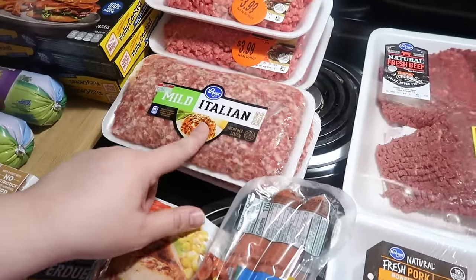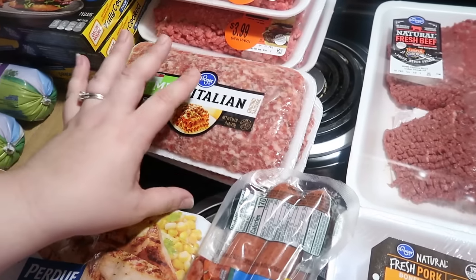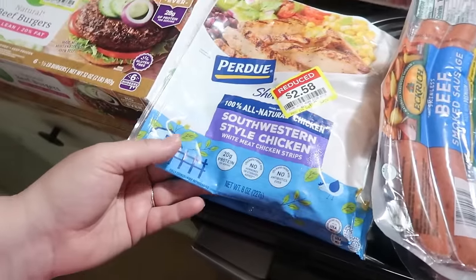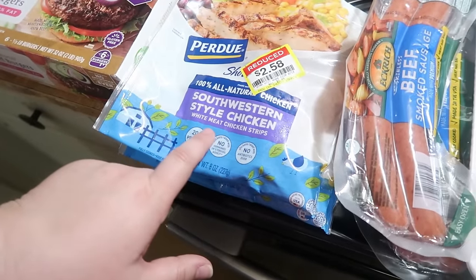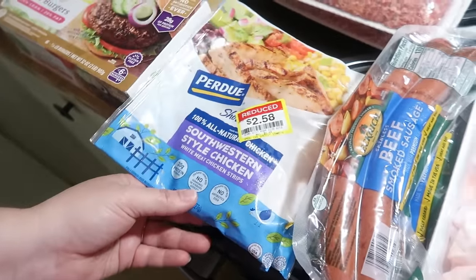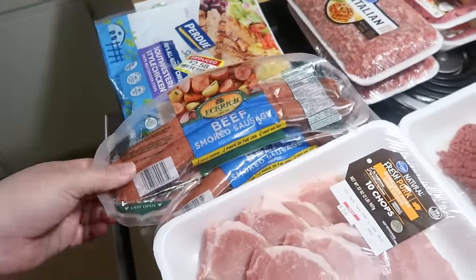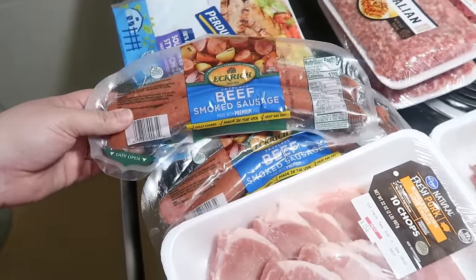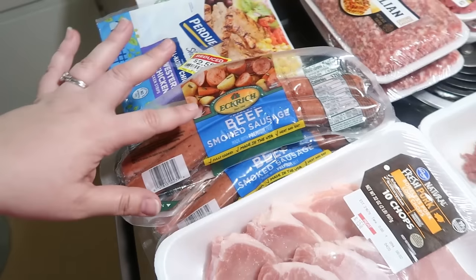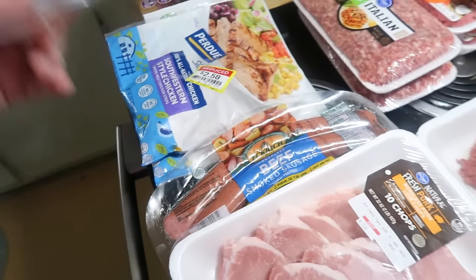One of the Italian sausage packs is for dinner this week — I'm going to use it for spaghetti instead of the usual ground beef just to switch it up, then freeze the other one. I also got some fully cooked southwestern style chicken, usually $5.49 but marked down to $2.50, which'll be great for quesadillas. Got two Eckridge beef smoked sausages at about $1.99 each — one for a meal this week, one for the freezer.